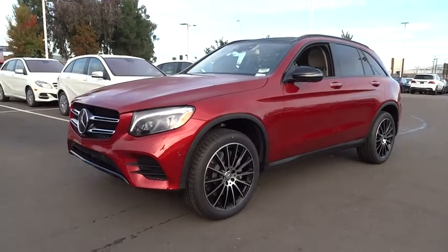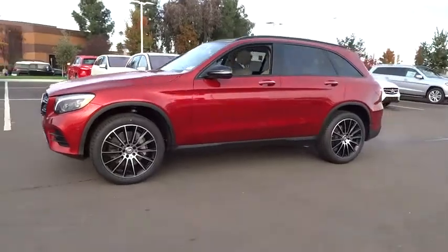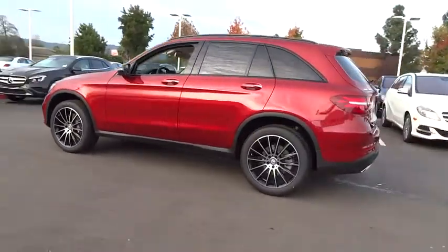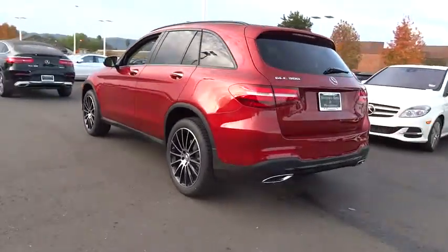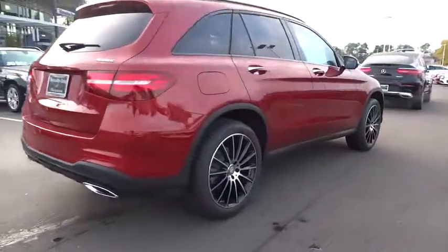The 2017 Mercedes-Benz GLC sets the bar for the luxury SUV. A mid-size SUV that's all lean muscle and has a roomy new cabin full of style and substance. Here are some of this vehicle's great options.